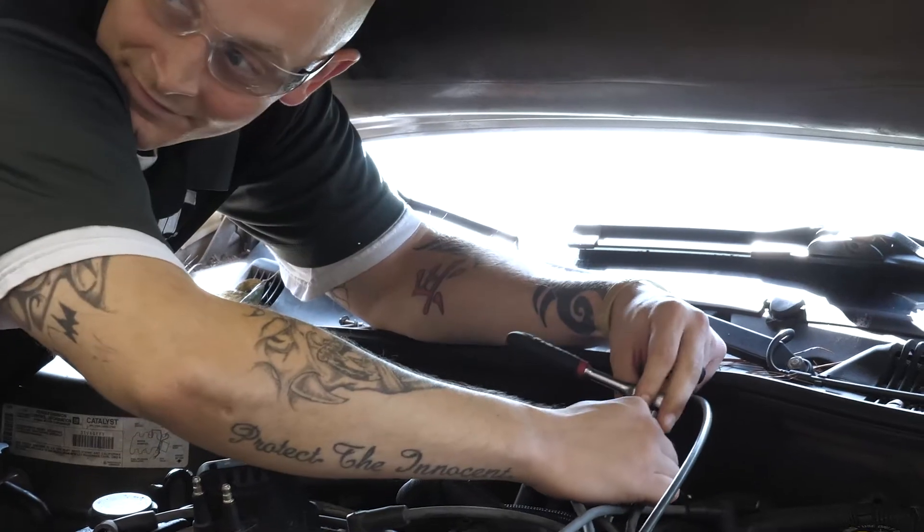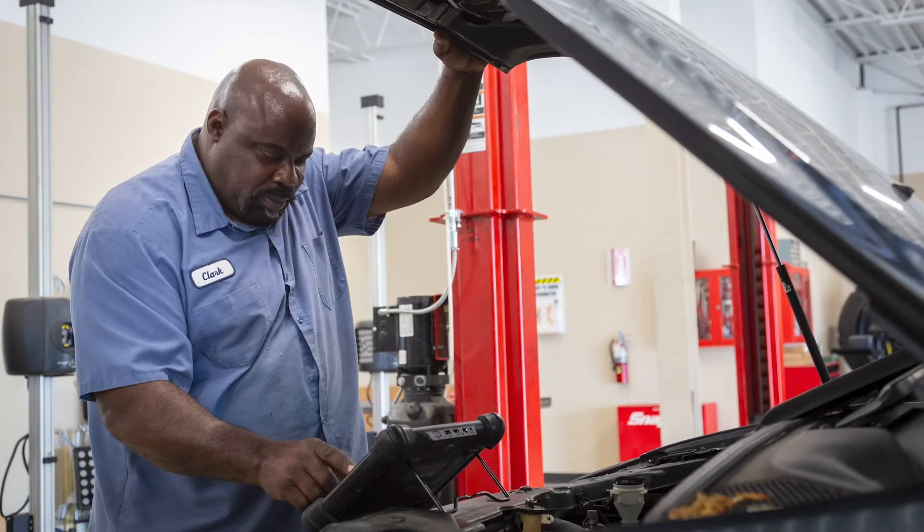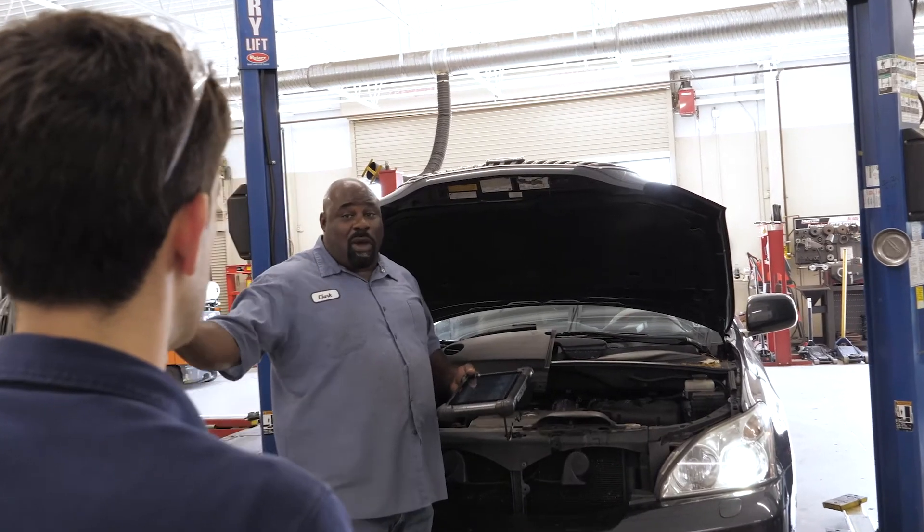We go through every part of a car — drivetrain, transmission, electrical, brakes, power steering pumps, radiators, cooling, AC. When they come to this program, they get all of it.